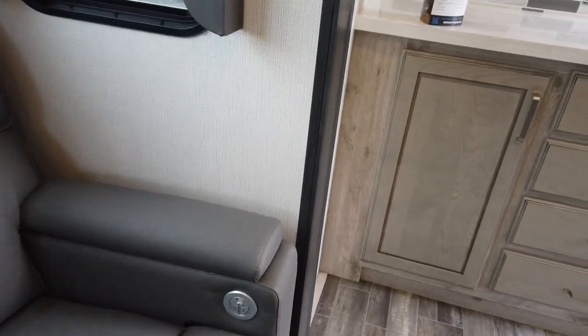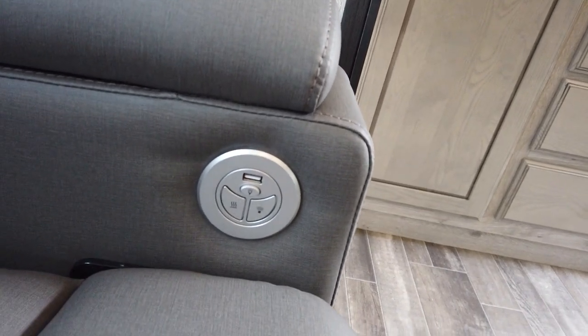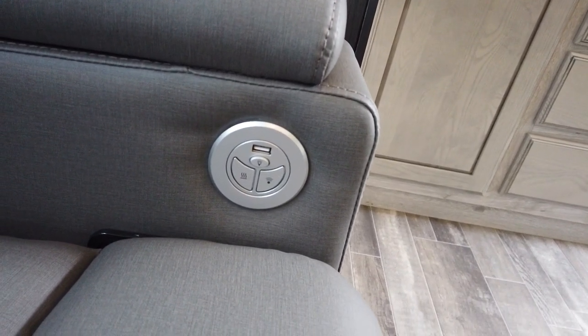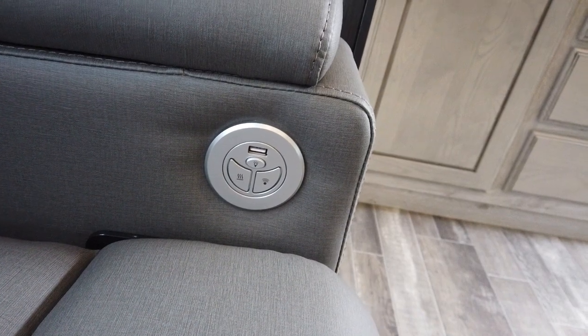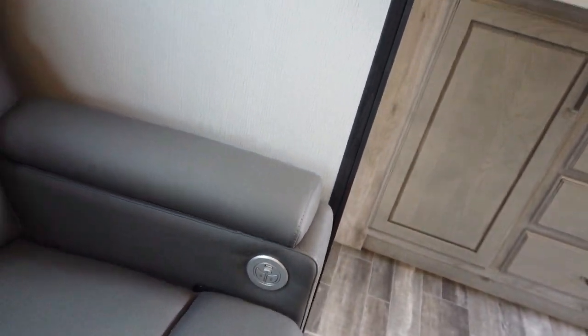Getting a little closer to this seat here — the theater seats have a USB charge point, a light, and heated massage. So that's a really nice touch.